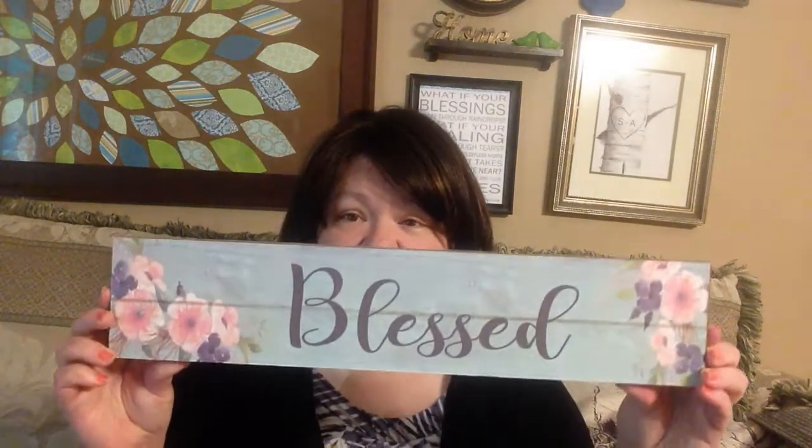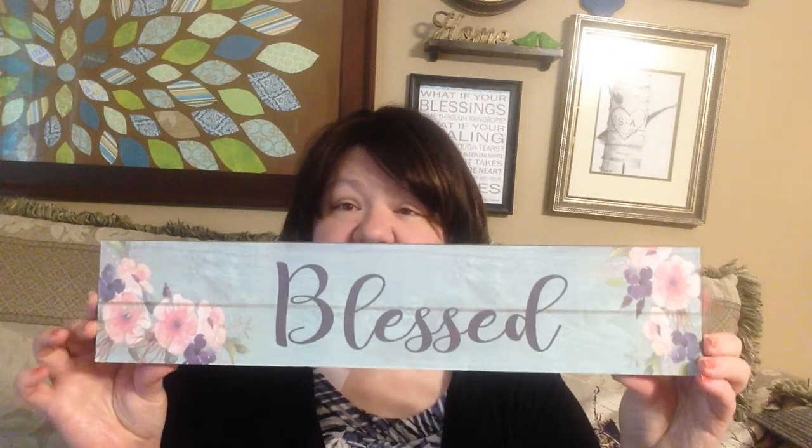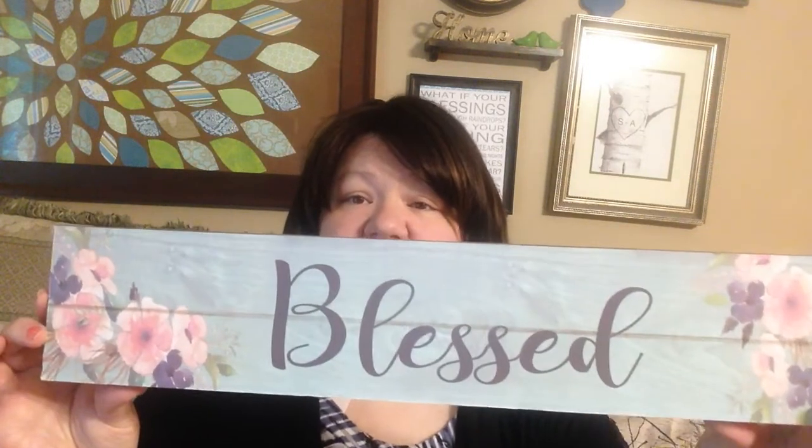I'm going to show you first the item that I got at Dollar General. We have a lot of Dollar General stores in our area — within about five minutes of our house we could go to four or five different Dollar General stores. They get some really cute stuff. So I found this sign that says 'Blessed,' and it was four dollars.